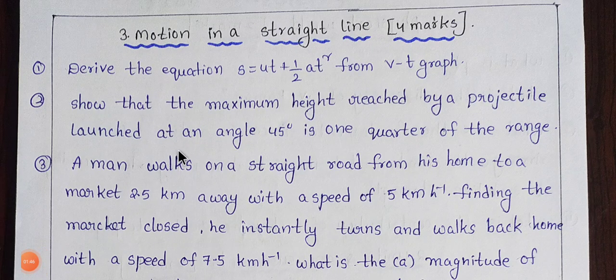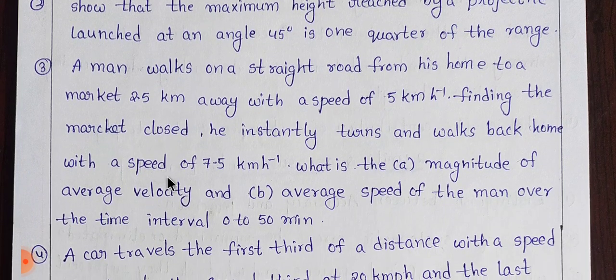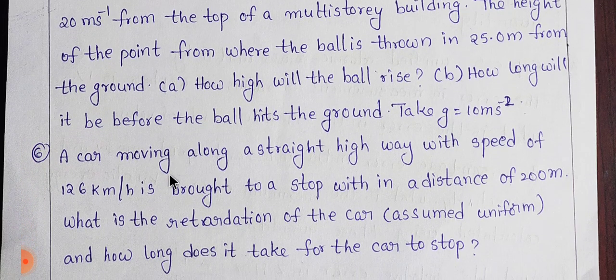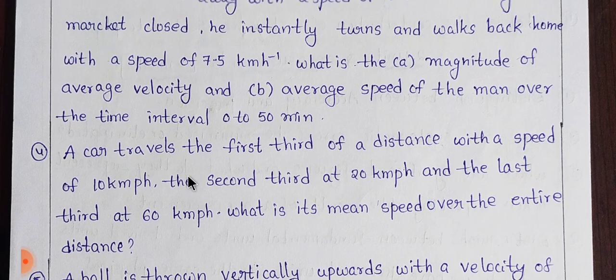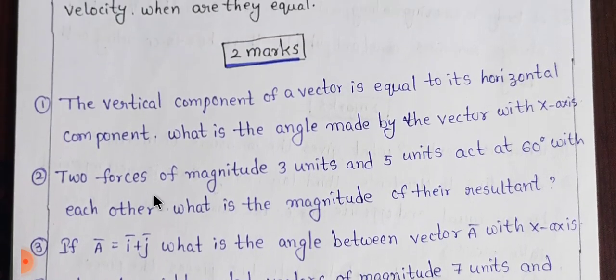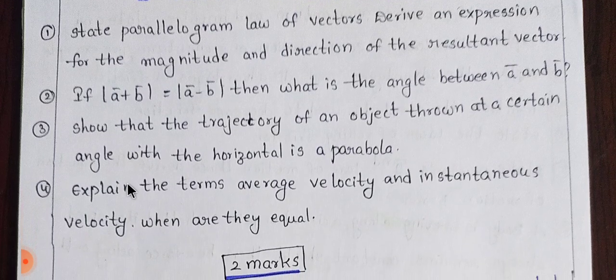Next, the third lesson carries 4 marks. Problems are included — the first, second, third, fourth, fifth, and sixth items involve problems. Problems are very important in this section. The third topic carries 4 marks.